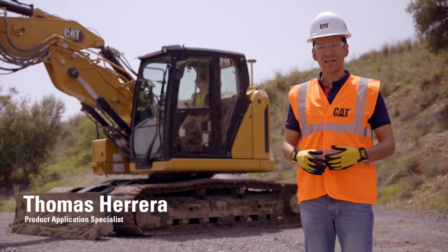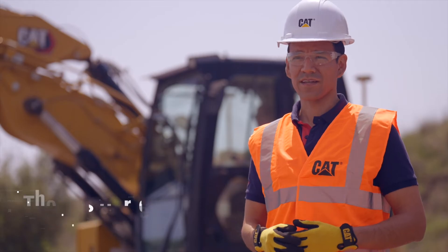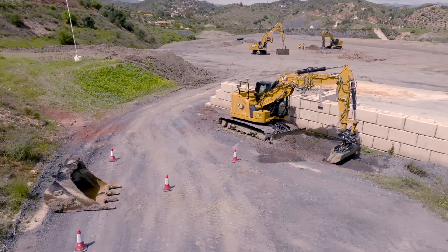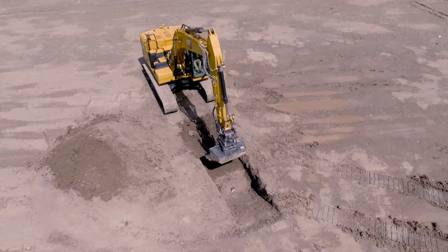Do any of the following challenges sound familiar to you? Keeping operators safe on the job site, increasing job site costs because of damage to obstacles or the machine, or damaging underground utilities. Caterpillar has a solution for you.